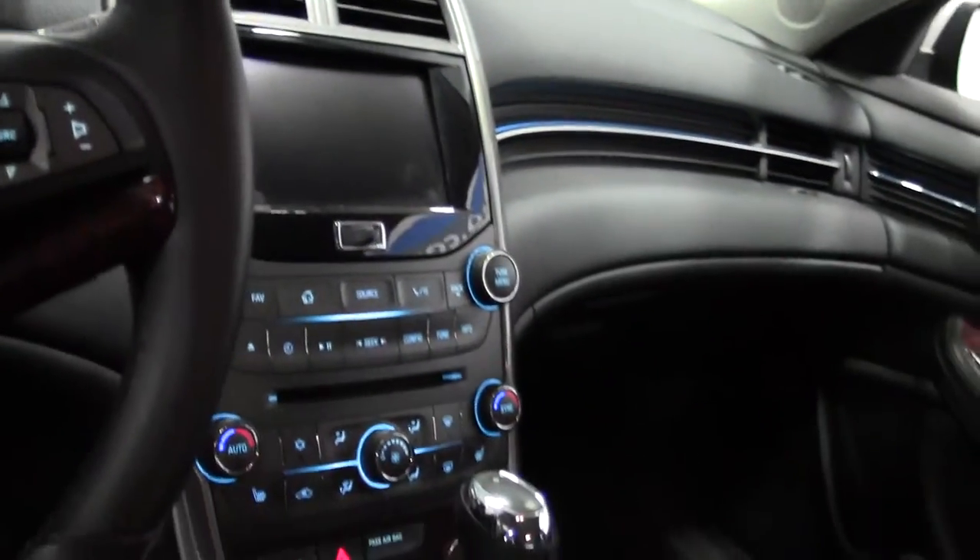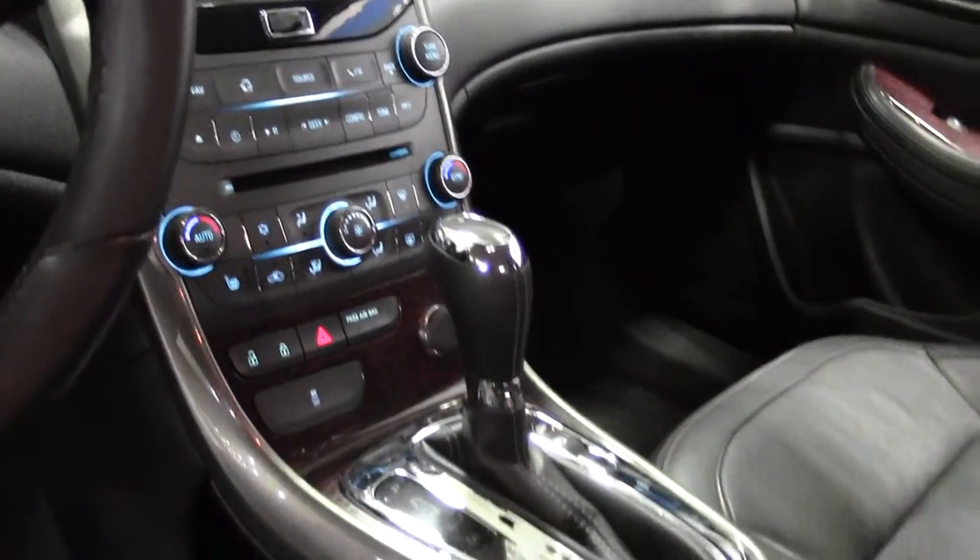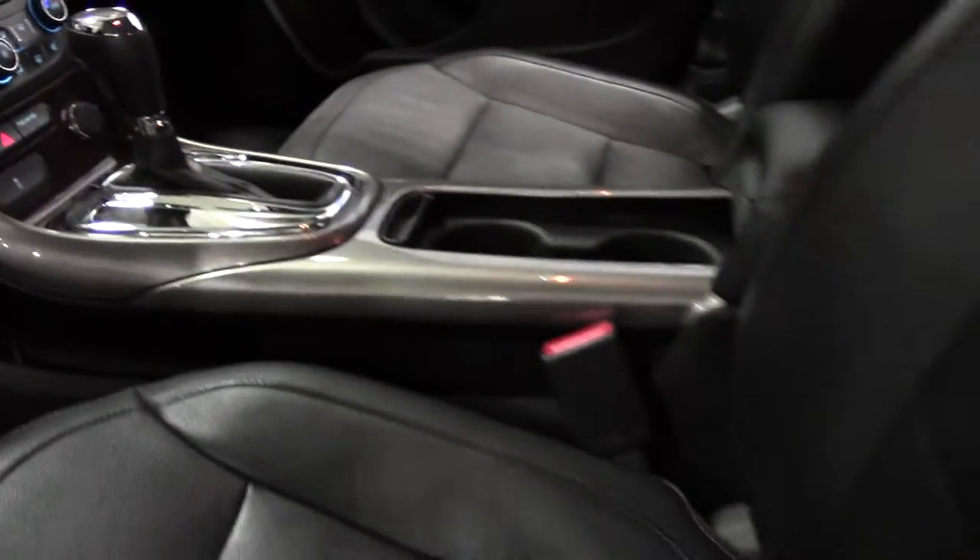On board screen — everything lights up. Wood grain, leather seats. Very upscale.